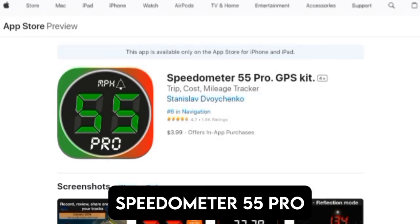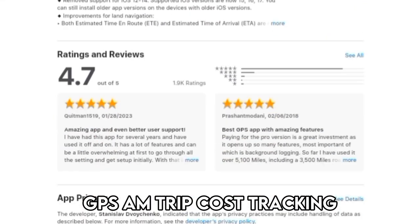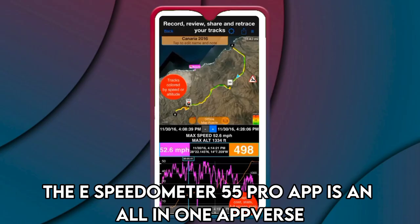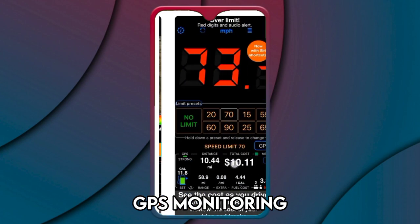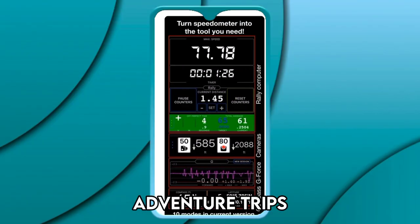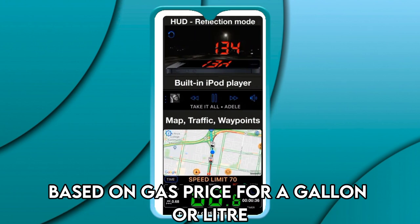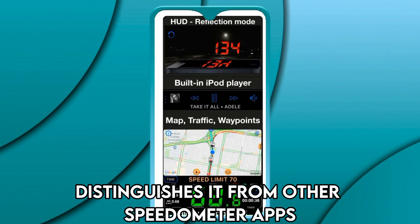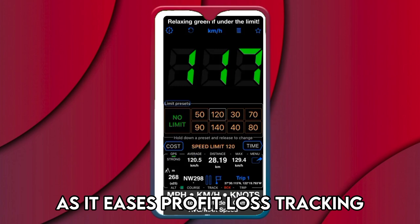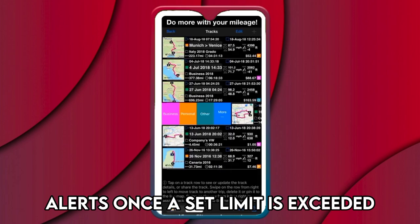Speedometer 55 Pro GPS Kit App, best for speed, GPS, and trip cost tracking. The Speedometer 55 Pro app is an all-in-one app for speed tracking, GPS monitoring, and trip cost estimations you can use while navigating your business or adventure trips. The app's cost monitoring feature, based on gas price per gallon or liter, distinguishes it from other speedometer apps for iPhone. The app best suits taxi drivers as it eases profit and loss tracking. The app also generates loud speed limit alerts once a set limit is exceeded.